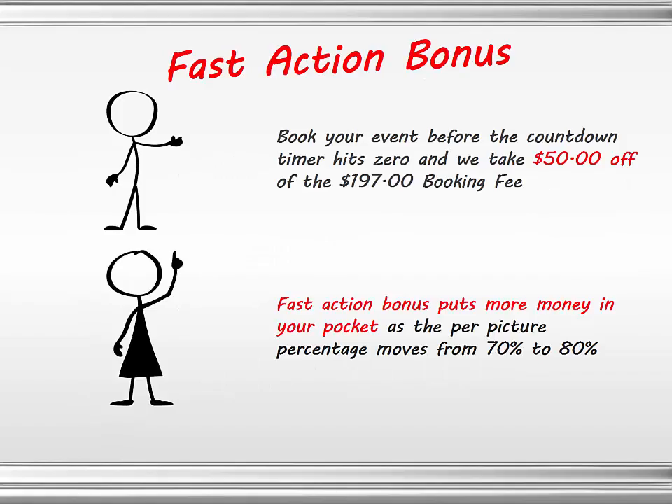The fast action bonus I've been talking about: book your event before the countdown timer on this page hits zero, and we'll take an additional $50 off the $197 booking fee. Fast action bonus number two: we'll put more money into your bank account as the per-picture percentage moves from 70% to 80%. If you lock in your date before the countdown timer hits zero, you will get not a 70-30 split but an 80-20 split, immediately putting more money into your bank account.